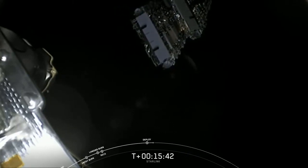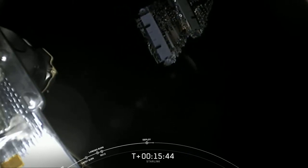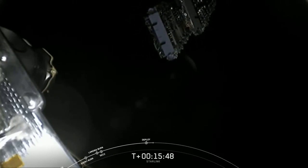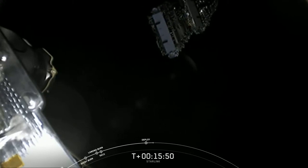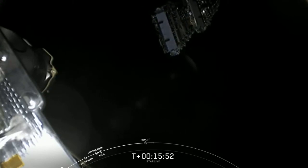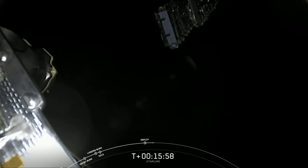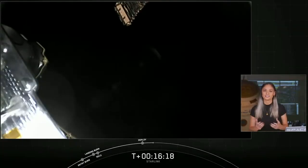Also, just to note, tomorrow is June 4th — that was actually the anniversary of our first Falcon flight. Ten year anniversary of our first Falcon 9 flight. So very, very exciting times. Please stay safe, stay healthy, and we'll see you at the next launch.